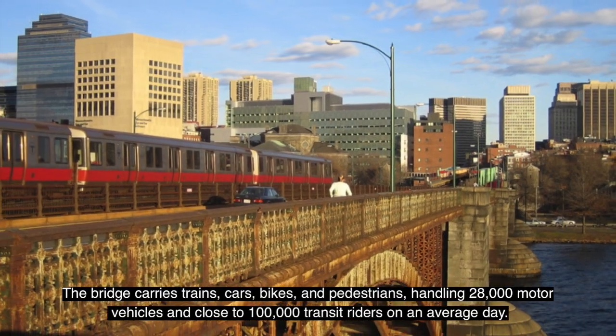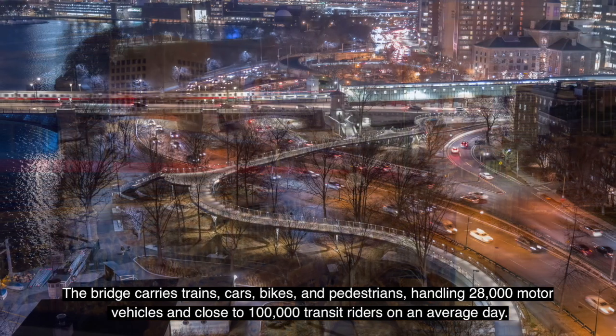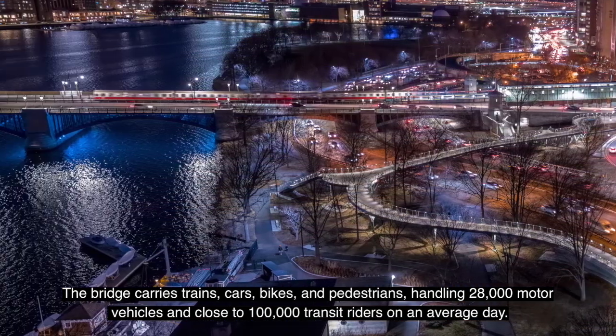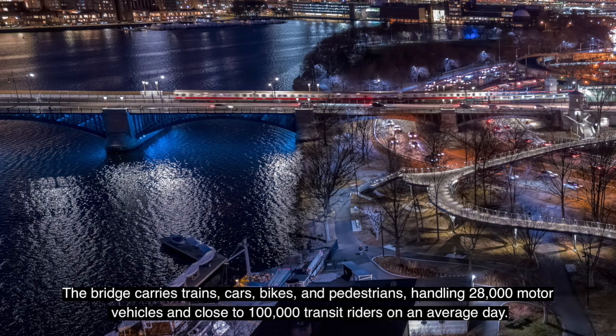The bridge carries trains, cars, bikes, and pedestrians, handling 28,000 motor vehicles and close to 100,000 transit riders on an average day.